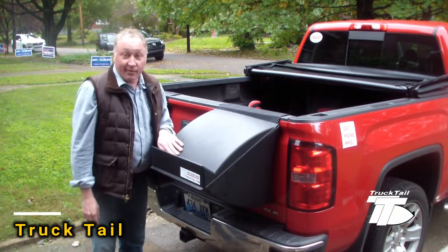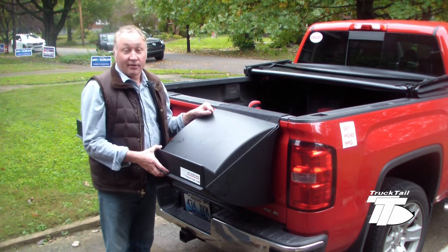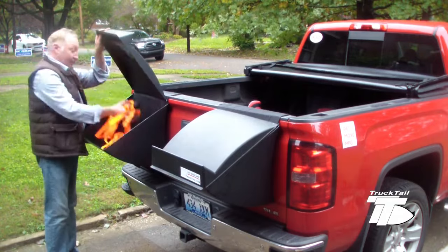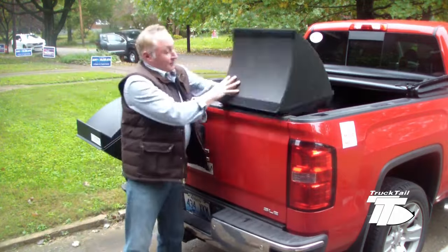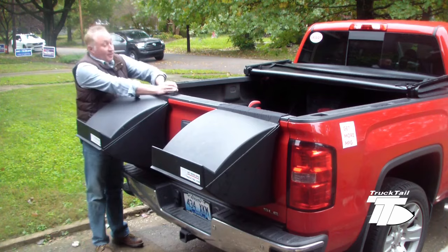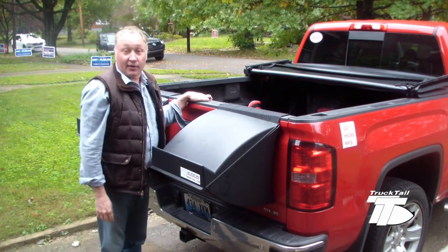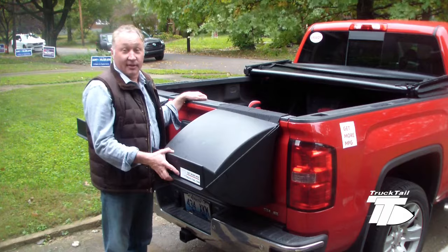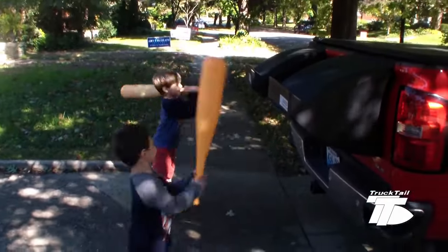Introducing Trucktail, a pickup truck accessory crafted by a skilled American engineer with 30 years of experience. His passion for building and testing DIY flying machines inspired this innovative car accessory, focusing on aerodynamics. Trucktail is essentially a container designed to reduce fuel consumption. Pickup trucks equipped with these containers can travel about 3 extra kilometers for every 4 liters of fuel, saving owners hundreds of dollars on fuel expenses within just a year. The price for Trucktail is set at $60.